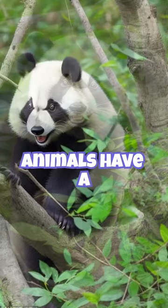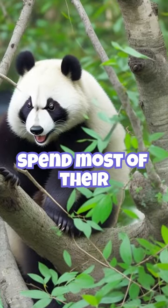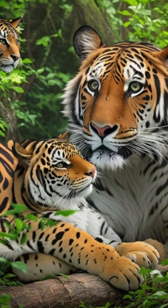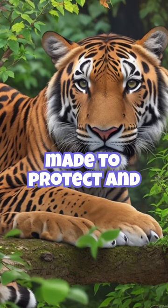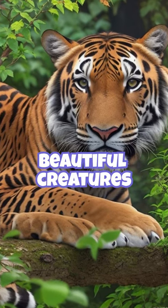These adorable animals have a gentle nature and spend most of their time in trees, where they are agile climbers. Unfortunately, they are endangered due to habitat loss and poaching. Efforts are being made to protect and conserve these beautiful creatures and their unique habitat.